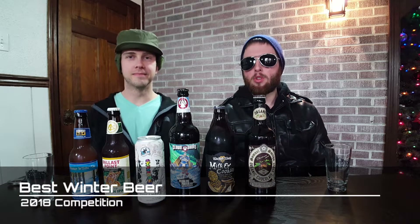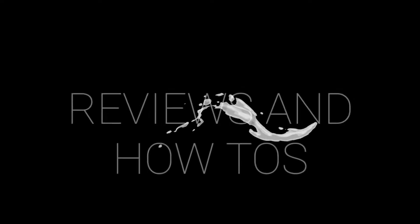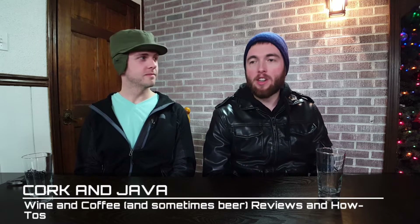Welcome back, corkies. We're your premium beer tasters and we've got six winter beers for you today that we're going to be matching up and ranking. These are carefully selected winter style beers and we've got some unique ones — good variety this time. Welcome back to Cork and Java, your go-to place for coffee and wine reviews. Today's special video is a beer video where we're comparing six carefully selected winter style beers, tasting them, and ranking them.